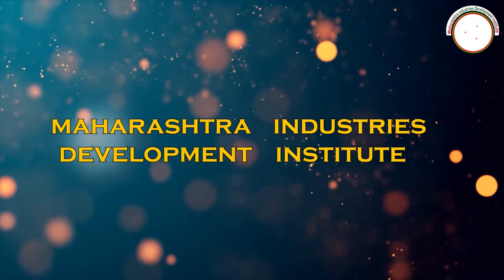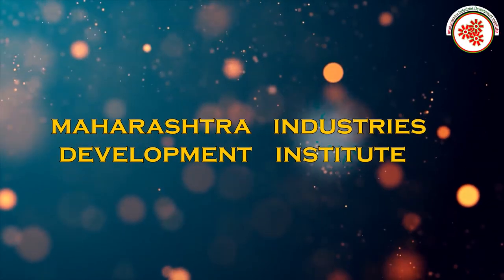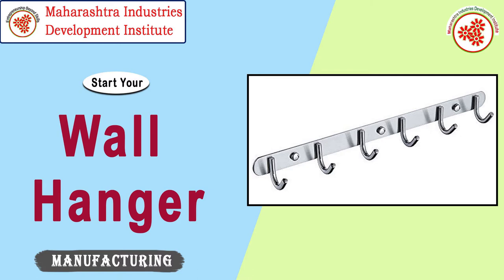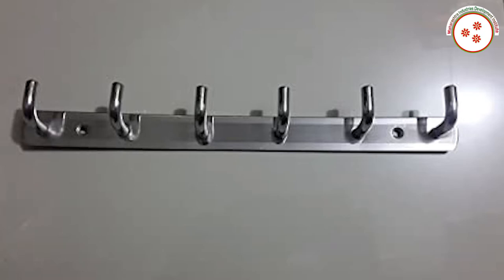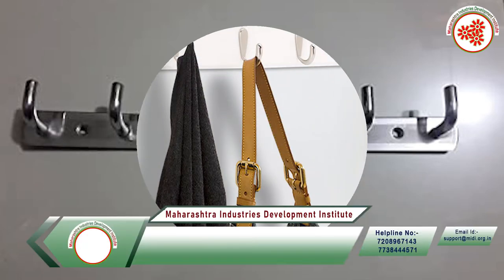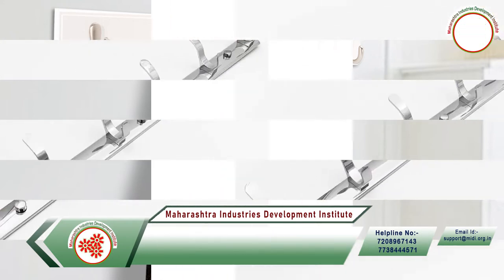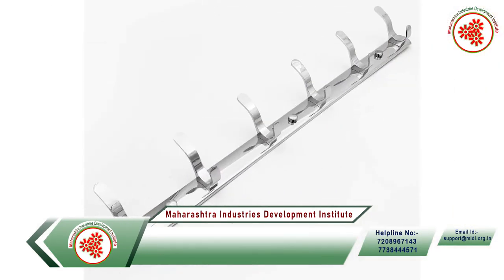Hello and welcome to MIDI. MIDI, which stands for Maharashtra Industries Development Institute, has brought for you a documentary on wall hanger manufacturing business. Wall hangers, which you usually see fitted on the wall in every house, are used to hang clothes. The demand for wall hangers is increasing in the market because people in new houses or old houses